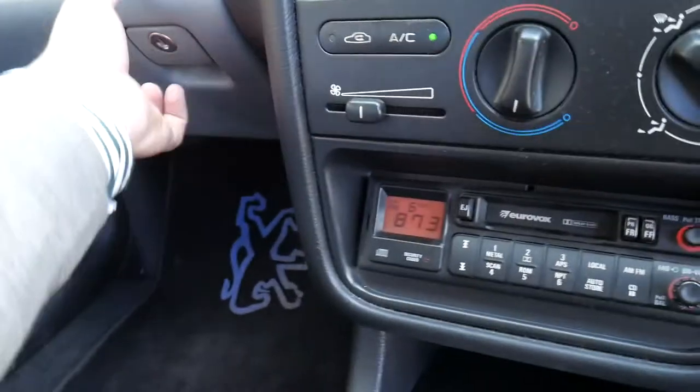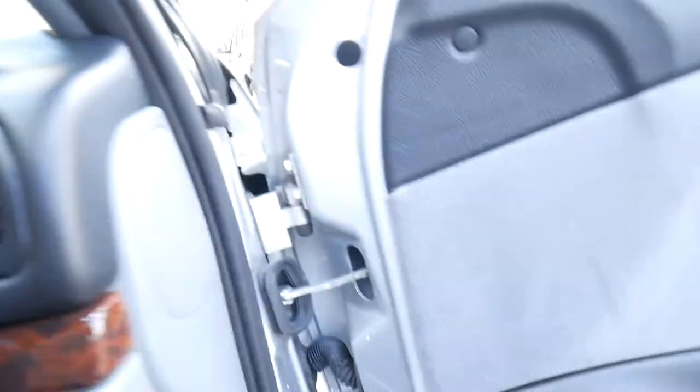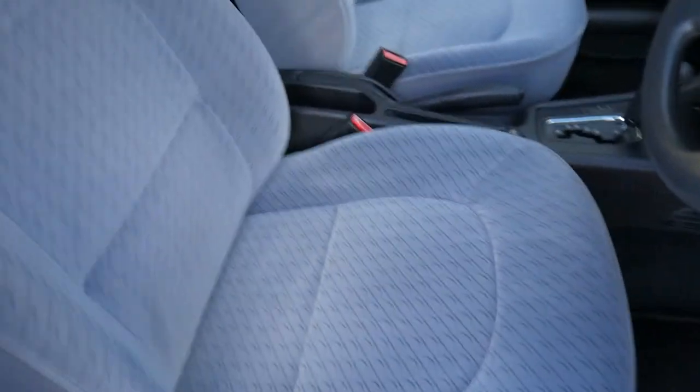We just gave it a bit of a wash. The factory floor mats from Peugeot. The log books are there. It just is gorgeous — one of those cars I'm truly amazed by. Silver with pale grey.